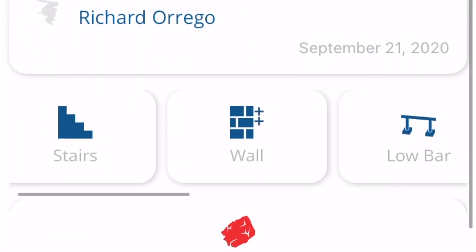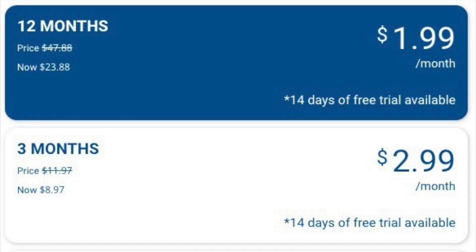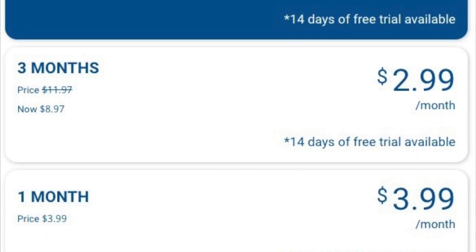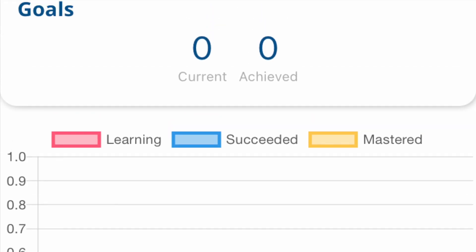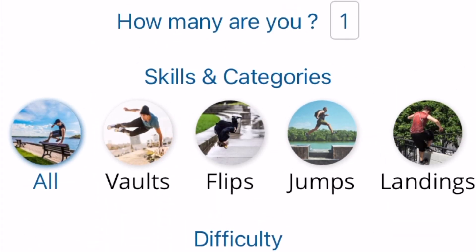There's even a premium membership you can pay for that gives you access to even more. We're talking an easy $2 a month for a whole year, and that gives you benefits like being able to track your progress with graphs, categorize the skills you're working on, set detailed goals, and play the fun in-app create-a-line game.